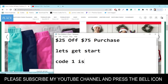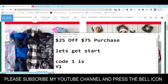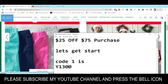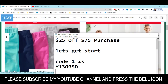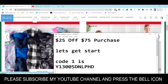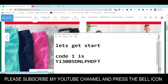The code number one I'm going to provide you: the first letter is Y, then one, three, zero — so Y-1-3-0 — then zero again, five, D, N, L, P, H, D, F, T. This is code number one.